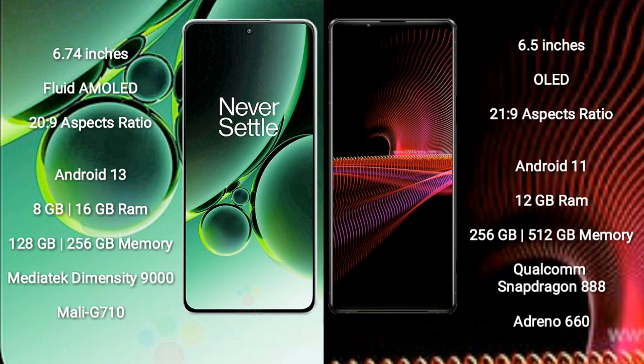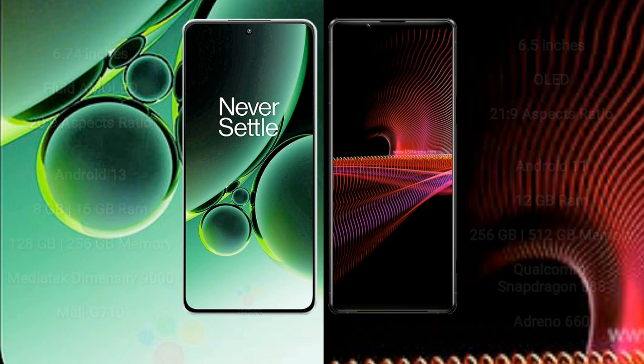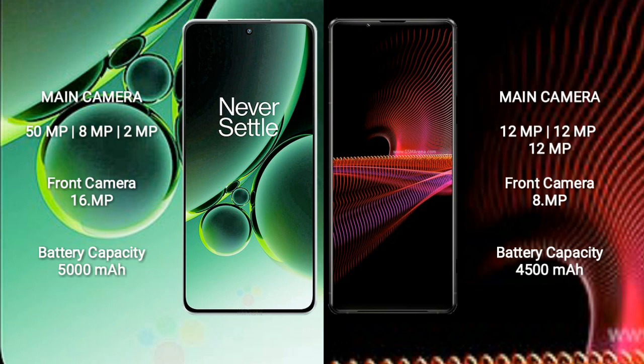OnePlus Nord 3 comes with 8GB or 16GB RAM and 128GB or 256GB internal storage, with a MediaTek Dimensity 9000 processor and Mali-G710 GPU. Sony Xperia 1 Mark III comes with 12GB RAM and 256GB internal storage, with a Qualcomm Snapdragon 888 processor and Adreno 660 GPU.